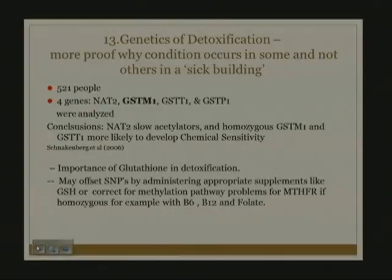The genetics of detoxification help explain why the condition occurs in some people but not others in a sick building. Previous toxic exposures in utero and growing up, combined with genetic polymorphisms or SNPs related to detoxification, determine vulnerability. A study of 500 people looking at four genes showed that NAT2 slow acetylators and people homozygous for GSTM1 and GSTT1 are more likely to develop chemical sensitivity.